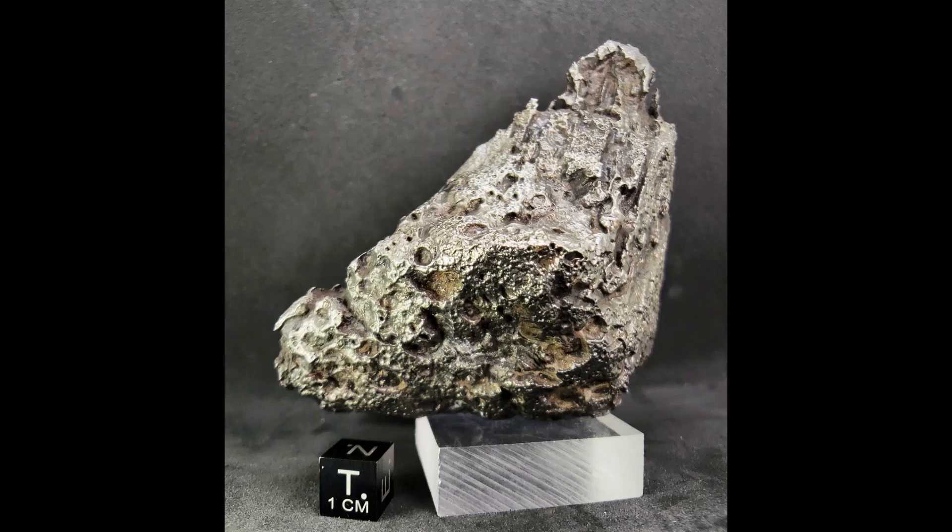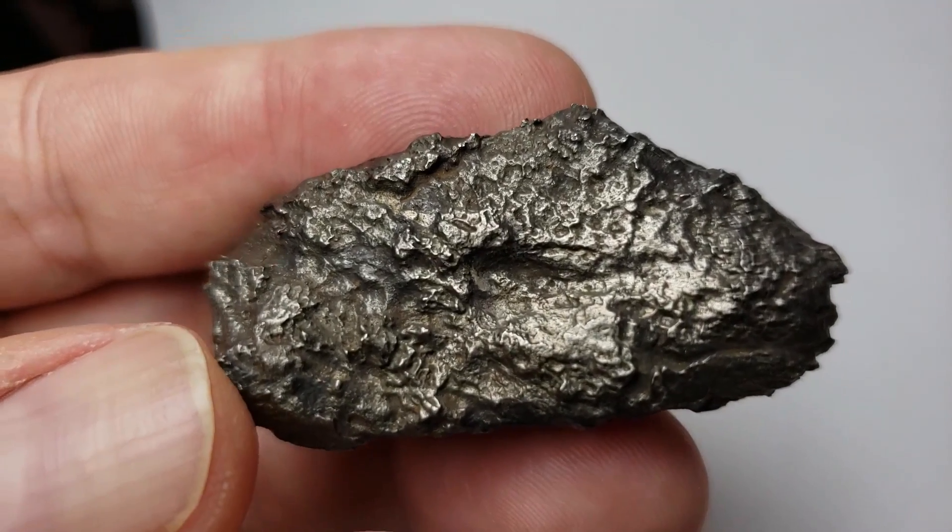Once the sandblasting is done, Dronino is a pretty stable meteorite.